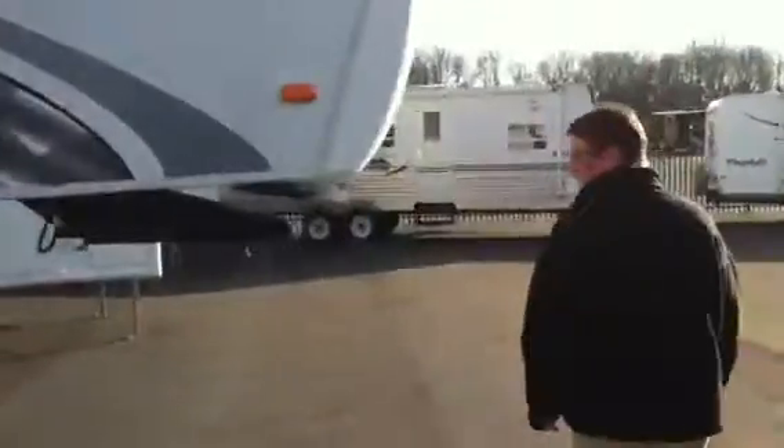A lot of nicer features are on the front. You have a docking light, so when you go to hook up at nighttime, you'll be able to hook up without being blind in the dark. You've got electric stabilizer jacks, power jacks.